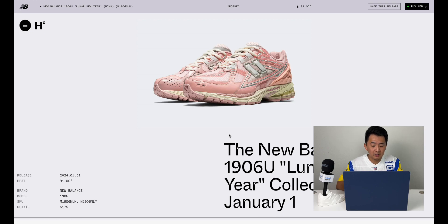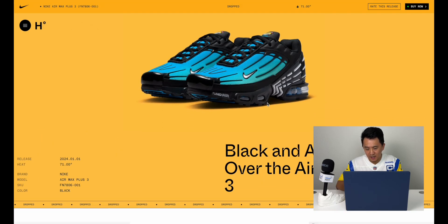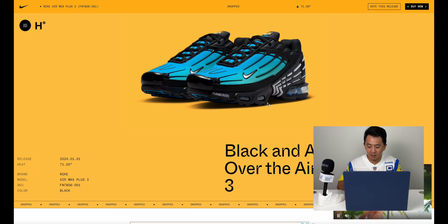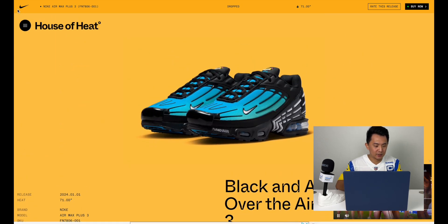The New Balance 1906 retails for $175 — a little pricey, but that's how much runners go for nowadays. Moving on to the Air Max Plus 3 — super futuristic shoe in my opinion, definitely futuristic for when it came out. It's got that tuned air for maximum compression. Compared to today's tech it isn't the most comfortable shoe, but back when these originally dropped in the early 2000s it was definitely something pretty futuristic.